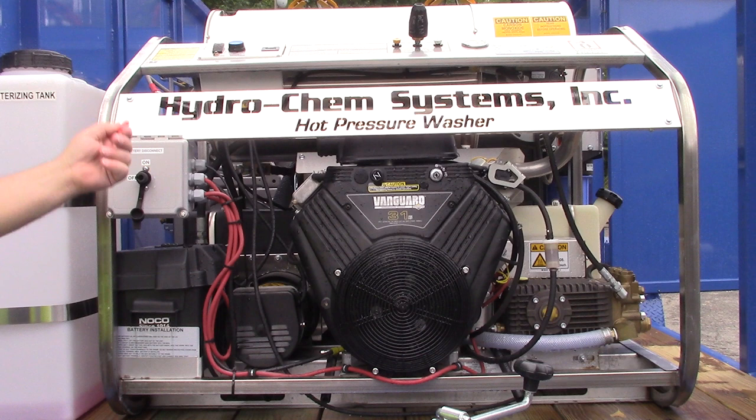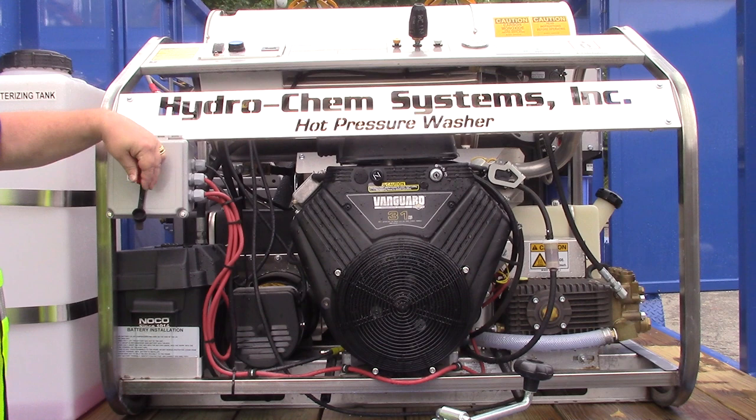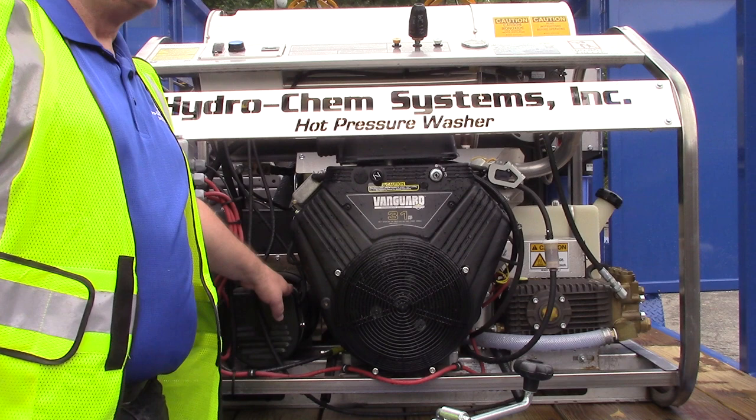We also have the master kill switch here. Basically pull that out like your transfer switch was on. By having that off, your battery should be good to go. This also prevents — like if you're in a parking lot and some kid wants to drop the hydraulic arms onto a car or pull on something — there's no power going to anything.